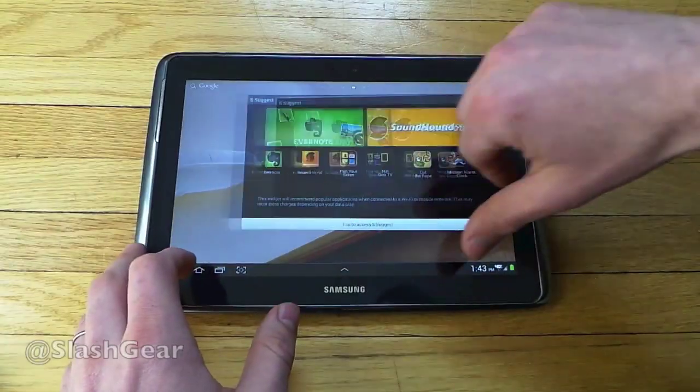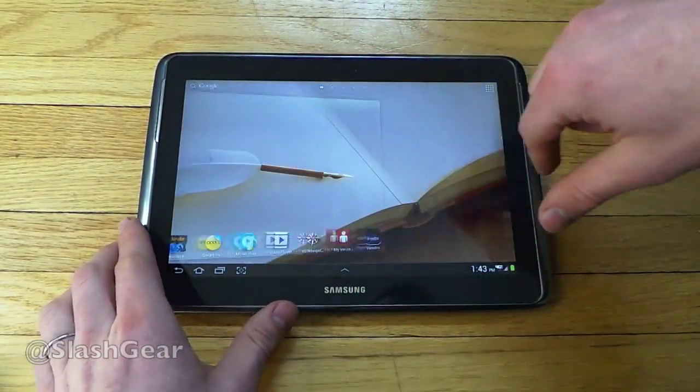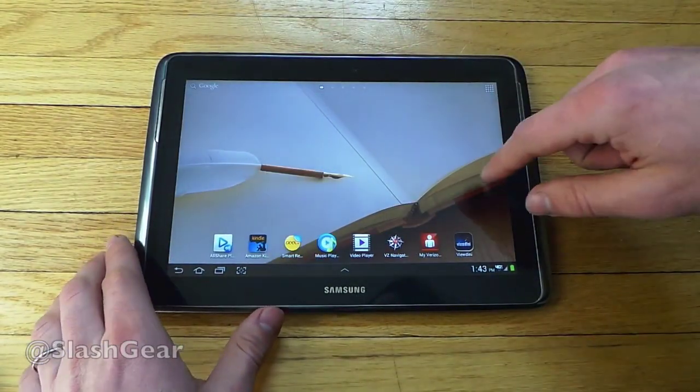Hello everyone, this is Chris Burns from SlashGear. Today we're taking a look at the Samsung Galaxy Note 10.1. This version is coming from Verizon — it's the first version to come with 4G LTE.